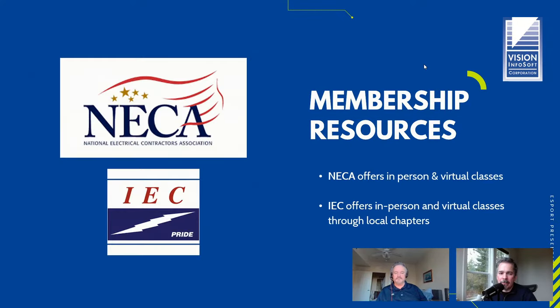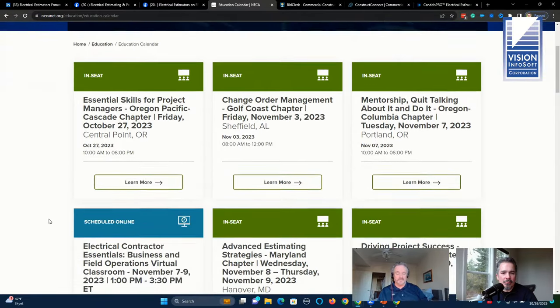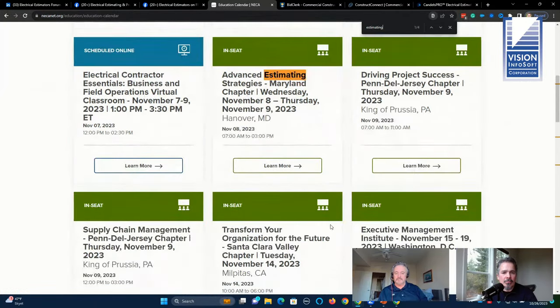NECA offers in-person and virtual classes, as does IEC, typically through a local chapter. ABC — Associated Builders and Contractors — is very similar to IEC and not just an electrical trade association, though electrical contractors are by far their biggest membership. In some areas where there's no IEC chapter, you may have an ABC chapter — that's true in parts of California like Orange County, where ABC chapters offer all kinds of training and education.